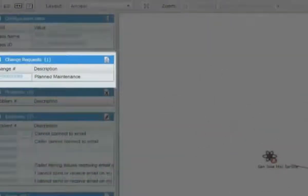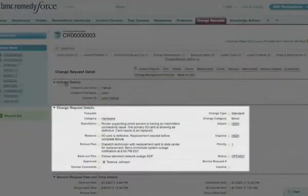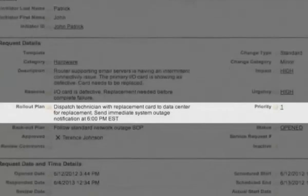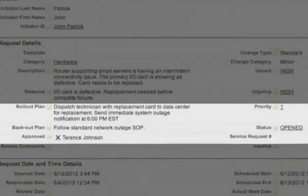Right away, you notice there's planned maintenance. And diving deeper, you see there's a problem associated with the server and email on mobile devices. It also looks like someone has already issued a request for change, so you check out the latest status. Good news — there's a rollout plan, a backup plan, and information about who approved the change.